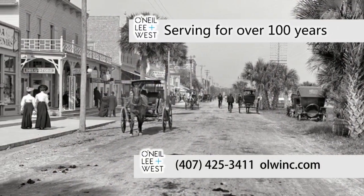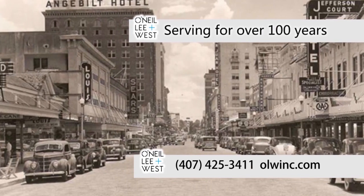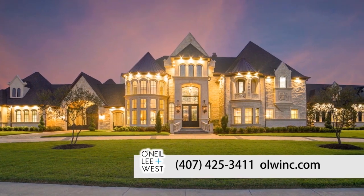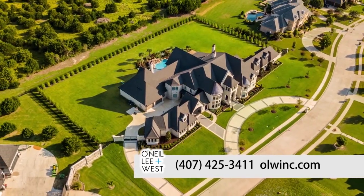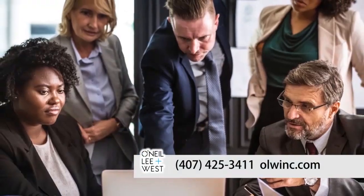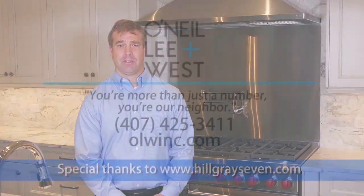If you're looking for a new home, then you'll be looking for insurance, too. We can help. O'Neill, Lee & West has been serving the Central Florida community and beyond for over 100 years. But we don't stop with just homeowner's insurance. As an independent agent, we represent many insurance companies that can cover your home, auto, boat, and even your business. At O'Neill, Lee & West, you're more than just a number — you're our neighbor.